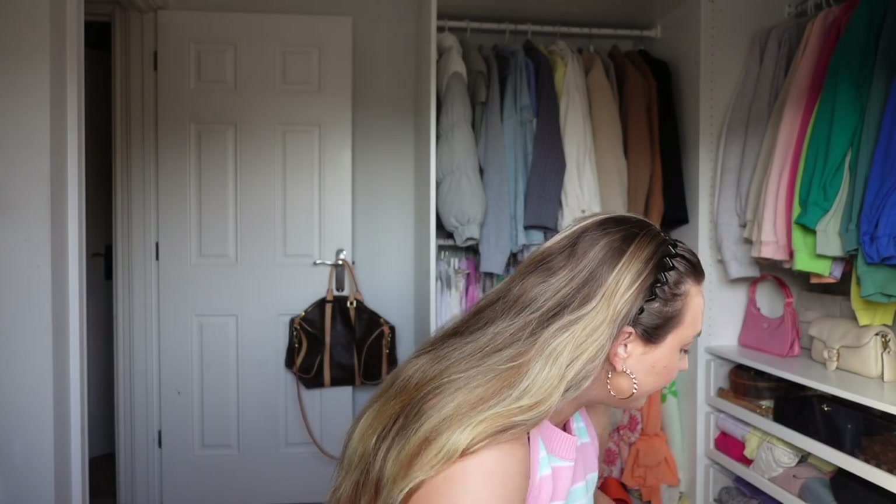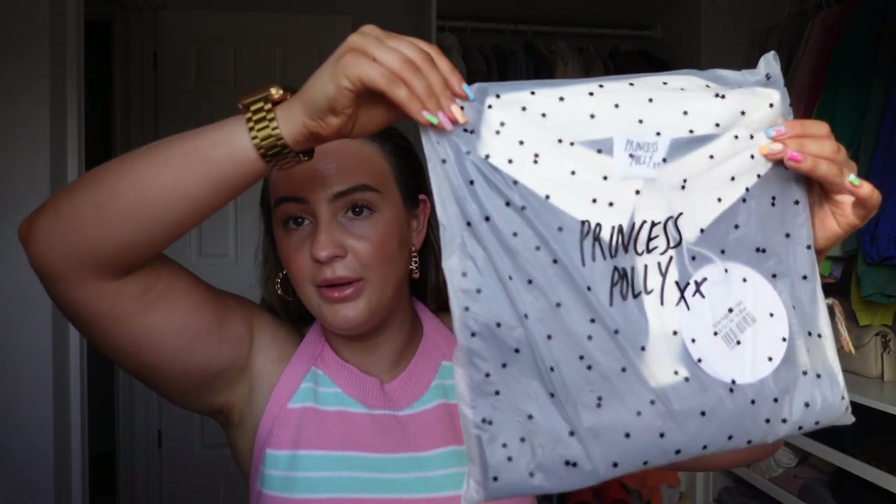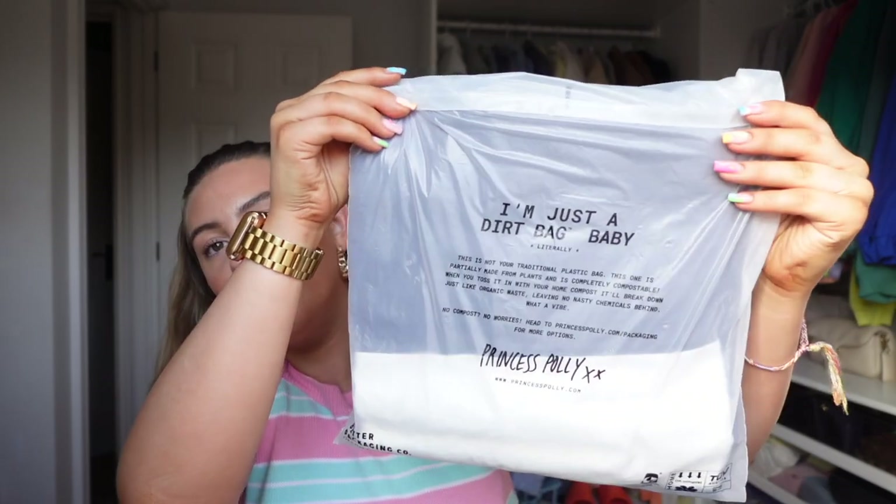I've never tried Princess Polly before so it's a testing video. This is so cute — look how it comes wrapped up. It's got little stars and it says 'I'm just a dirtbag baby.' Oh, it's made from plants and it's compostable. That's so cool.